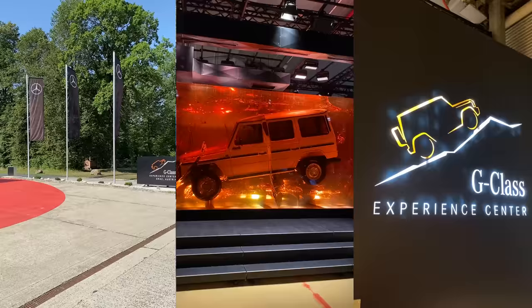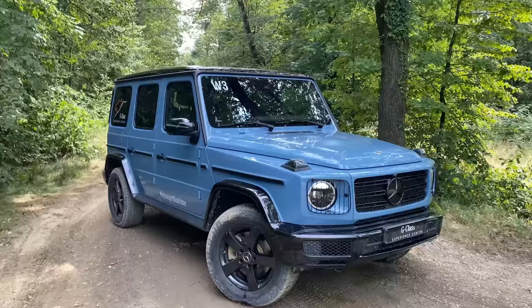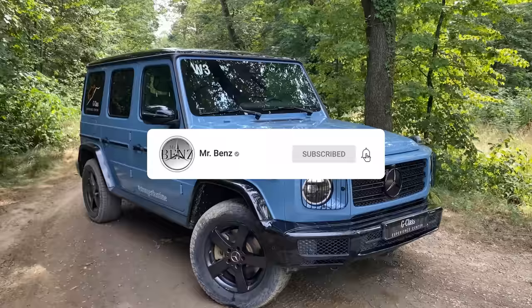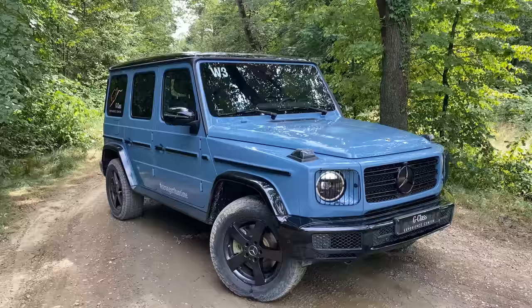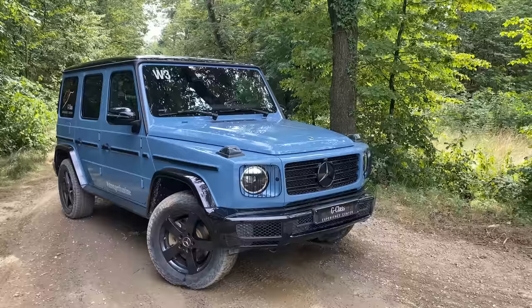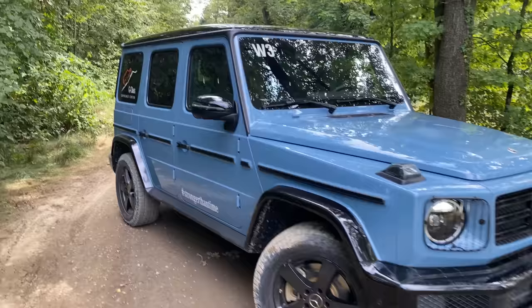Hello guys, I am back — welcoming you all. Today I am in Graz at the G-Class Experience Center. This place is heaven on earth for every G-Class fanboy, because in today's video I will be doing a full drive with the G-Wagon through the woods for some nice off-roading. Afterwards we will be taking it on the steel circle. Here we have the G400 diesel — in China blue — and this thing is ready to hit the woods.